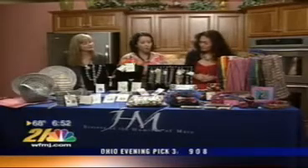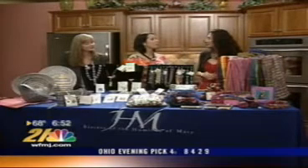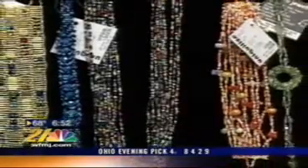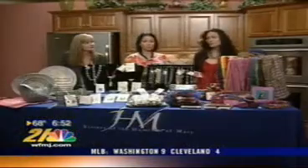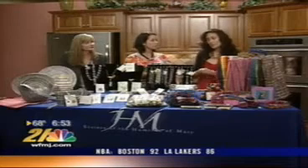We also have the beaded jewelry from Guatemala. You're able to purchase these items at the Villa Shop, but we also go on the road with them. This year we're trying to expand — going into schools to educate children and young adolescents, and into community churches, to teach them about fair trade and its principles and how your purchase makes a huge impact on the economy.